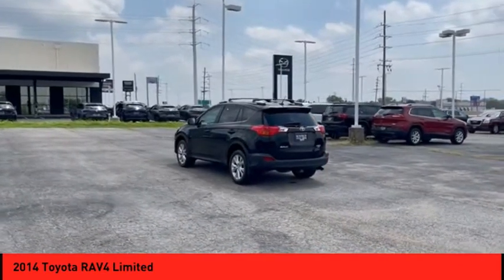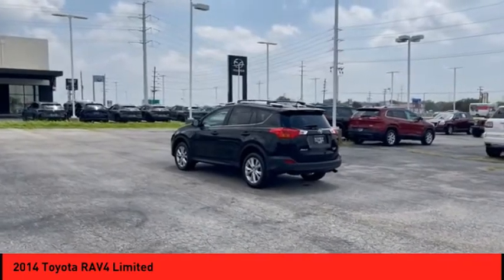Leather upholstery, heated seats, Sirius satellite radio, and push button start.